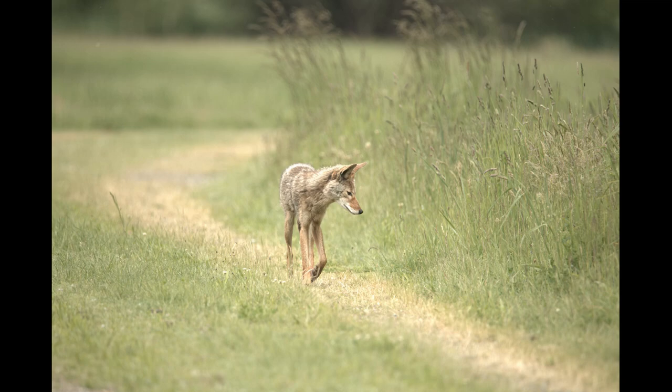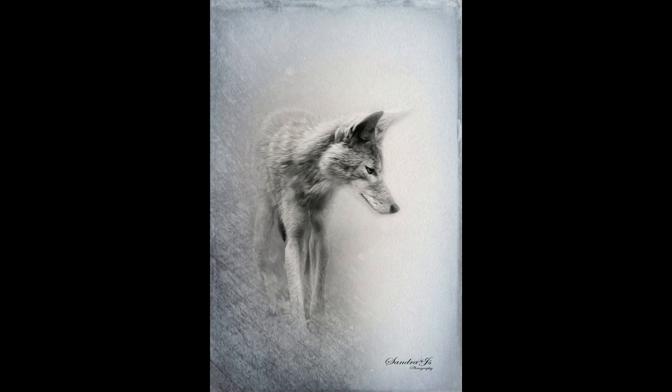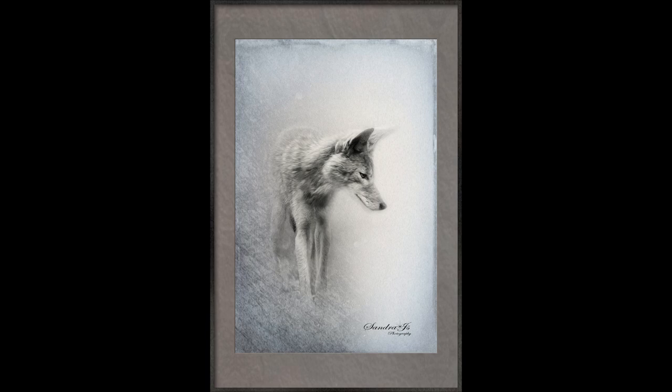I zoomed in on the coyote and made it a black-and-white photo, then turned it into an oil painting. If you'd like to know more information about my painting, check out the website link in the description below.